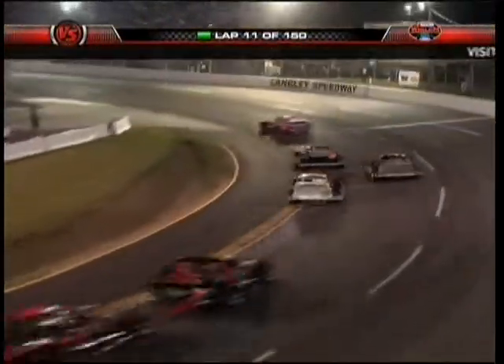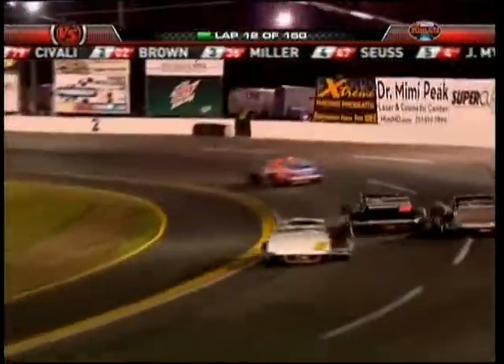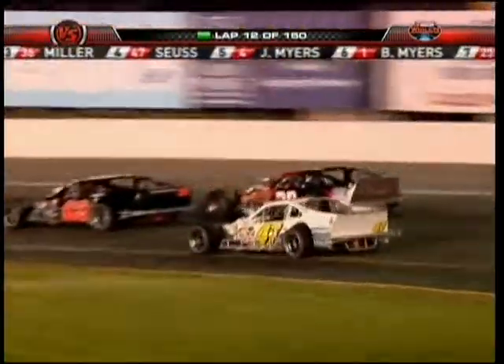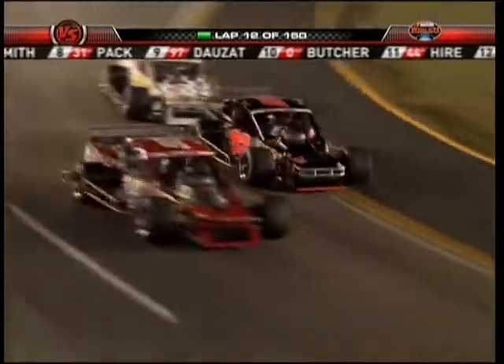He was fourth, so this is already a battle for second. Eventually we're going to see first, third, and fourth — these guys are in a heck of a points battle, so they're not going to get too crazy here, but this is going to be a heck of a duel all night long for these three guys.